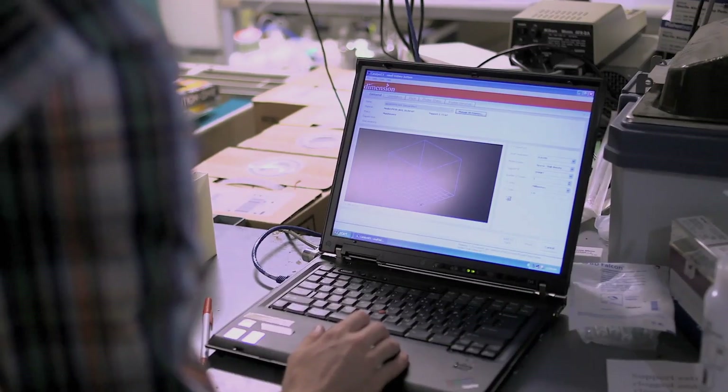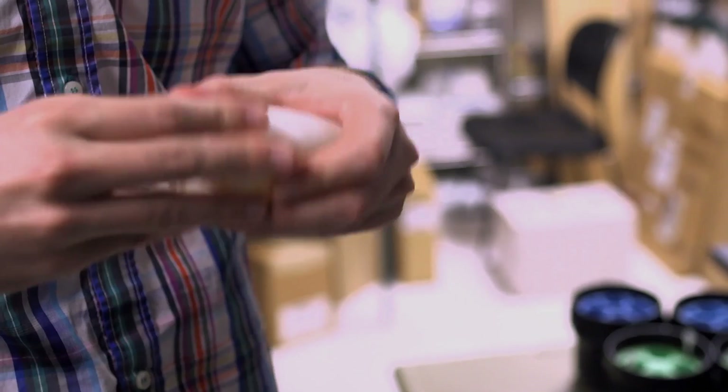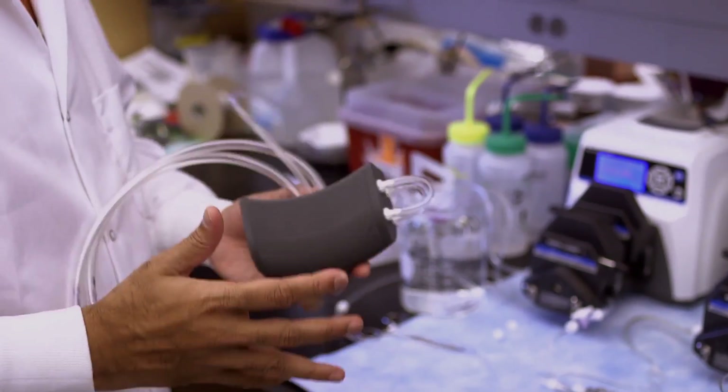3D printing is a big step in sort of helping us prototype. We can design different versions so we can look at it. Part of engineering is you've got to look and feel. This is the right size. Can a surgeon implant that? We're testing and optimizing each of those components individually to make them as best as they can be, and then eventually bring them together.